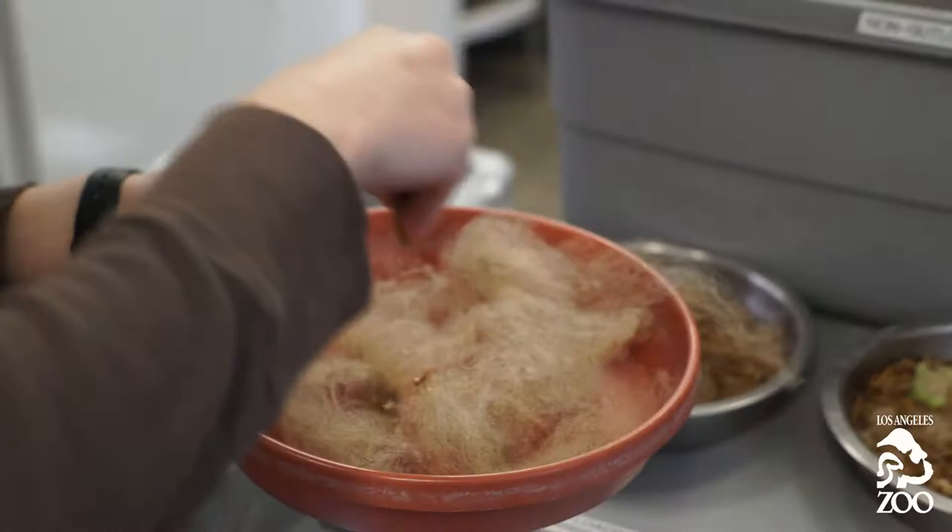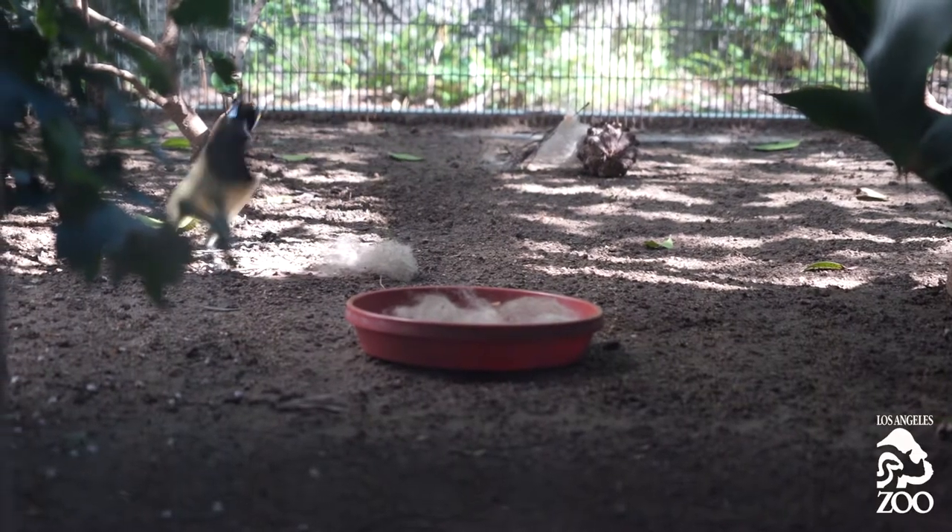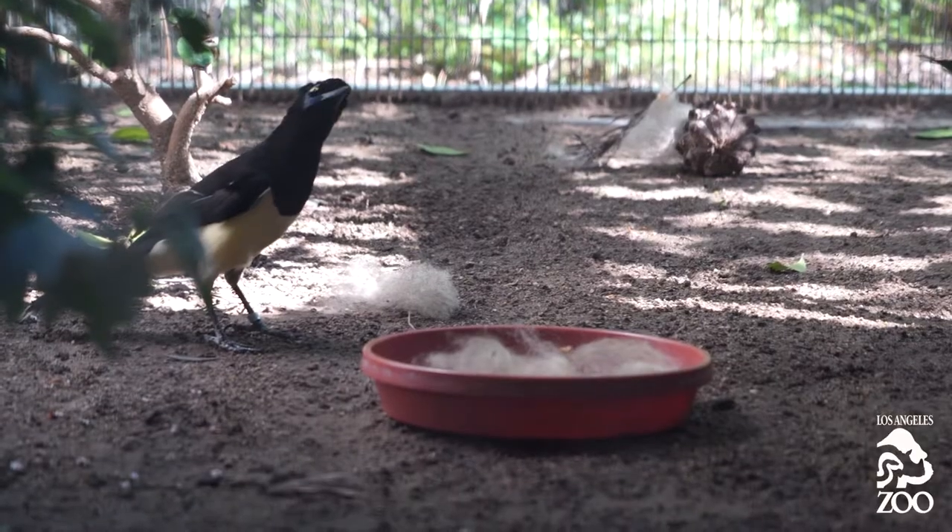Today we gave some sheep's wool to our plush-crested jays. They've never seen it before, so it was pretty fun to watch their reactions to it.